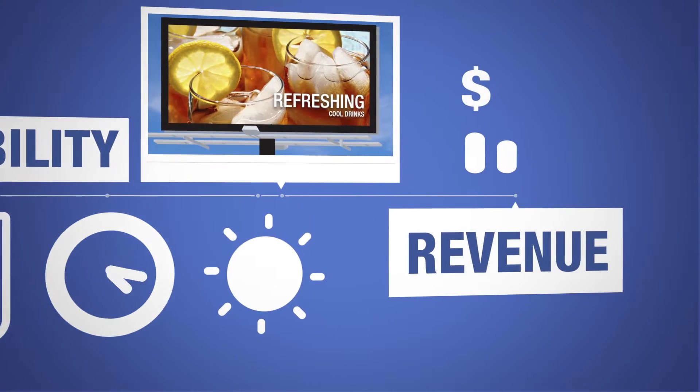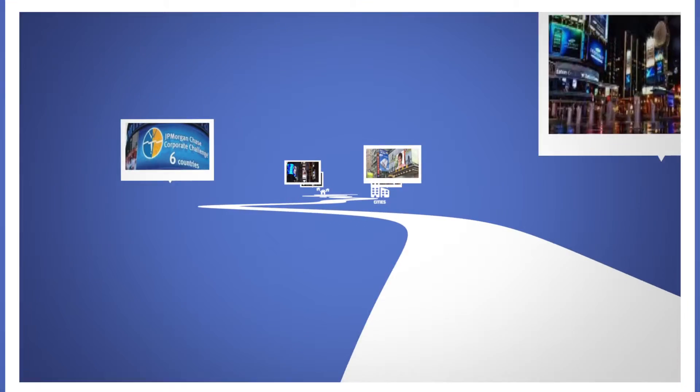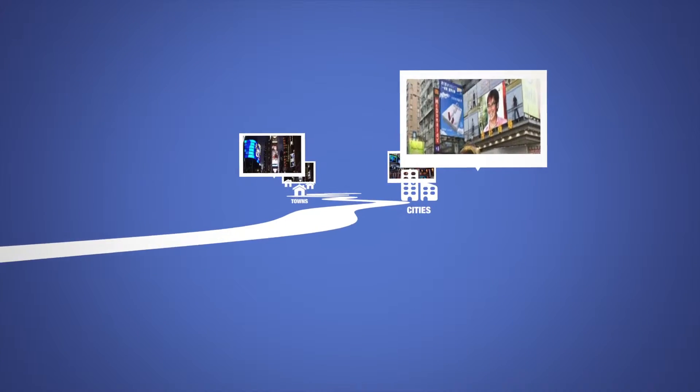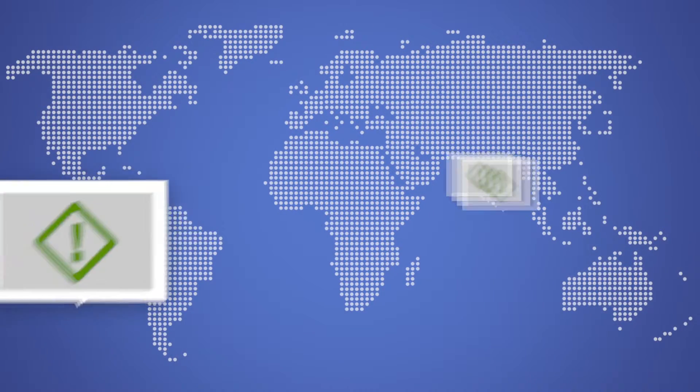Billboard owners prefer digital too, since they generate much more revenue than static ones. So digital billboards are an increasingly common sight in towns and cities and alongside roads throughout the world.